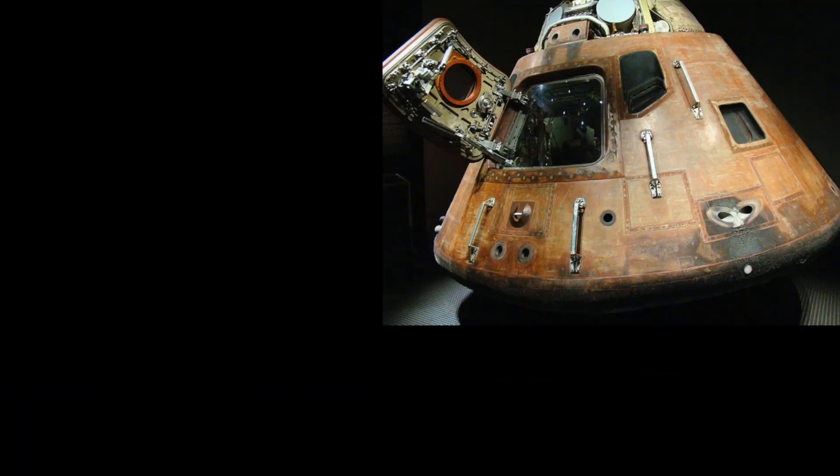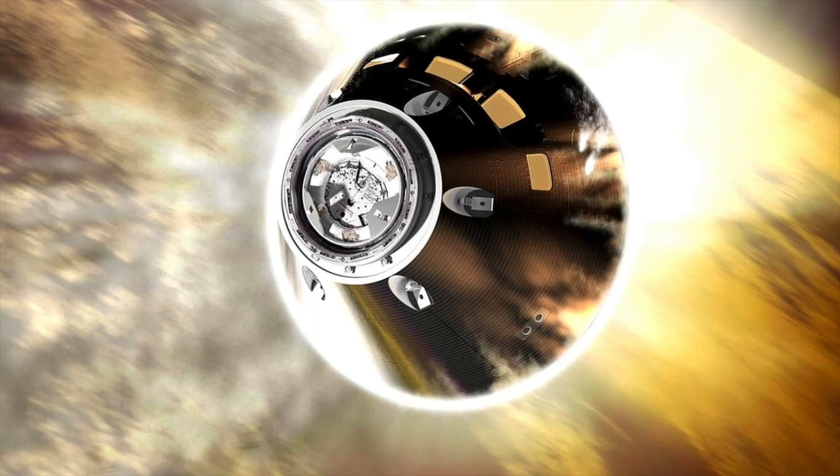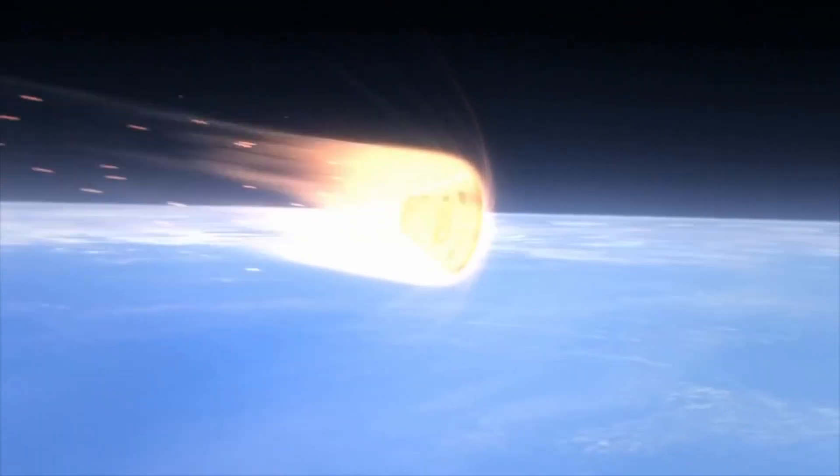The main similarity noticeable at first glance is the shape of the crew capsule — it has really stayed the same. The capsule still enters the atmosphere at high speed, and the conical shape and rounded bottom contribute to a flatter and longer descent trajectory than, for example, a spherical shape.